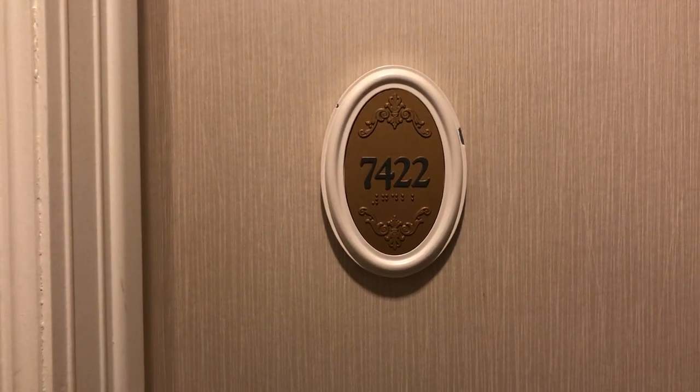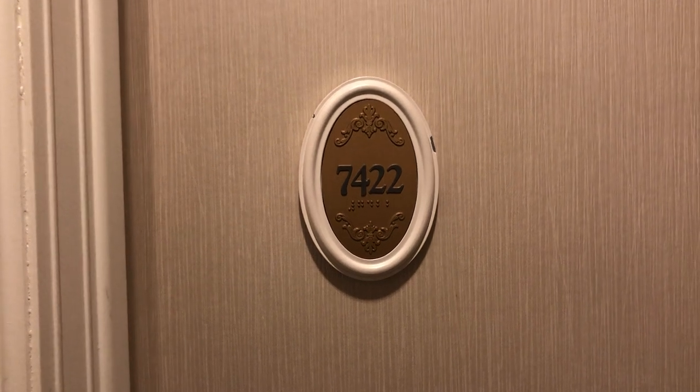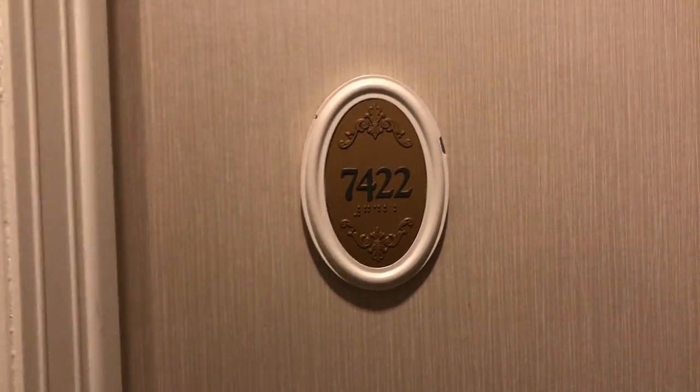Hi everybody, this is Tiffany Hensley here with Wishes Family Travel. I am at the gorgeous Disney's Grand Floridian Resort and Spa checking into room 7422. This is in the Conch Key building. This is an outer building standard view room, and this is a deluxe category resort.